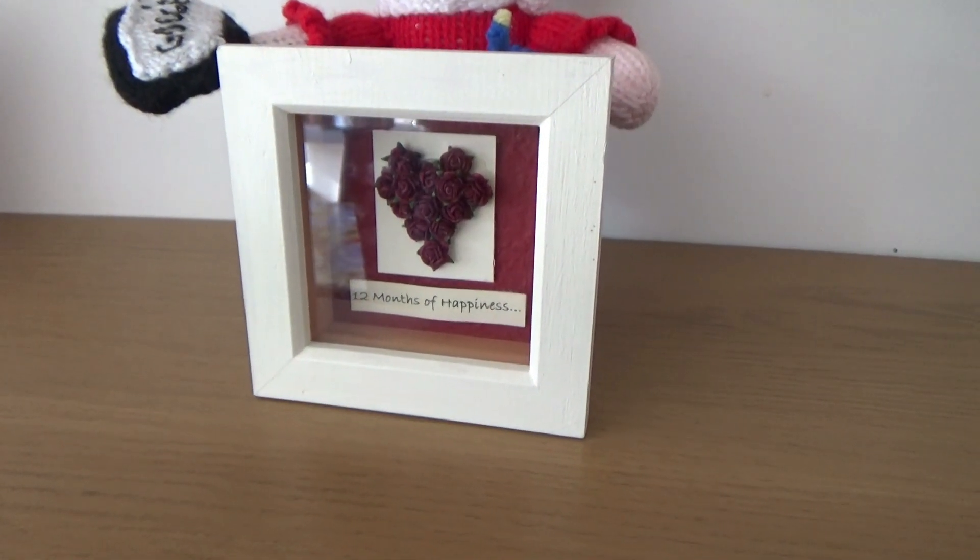I absolutely love it. It currently sits on the shelves in our kitchen — you can hang it on the wall, but I prefer it on the shelves. I love looking at it every so often; it just brings back happy memories of when we were first married. So yeah, I really love this item.